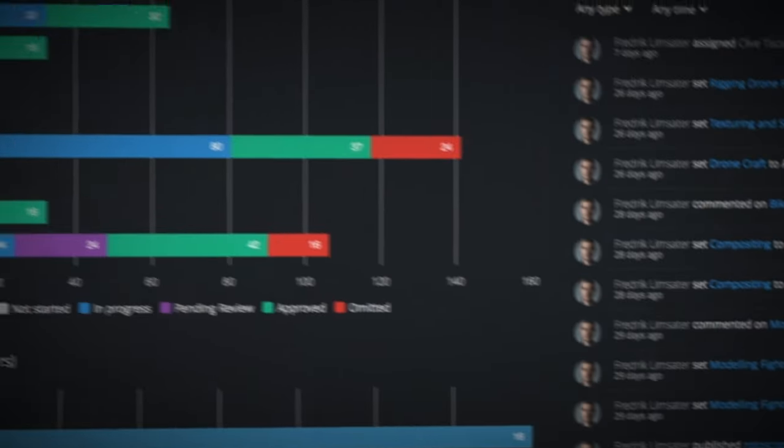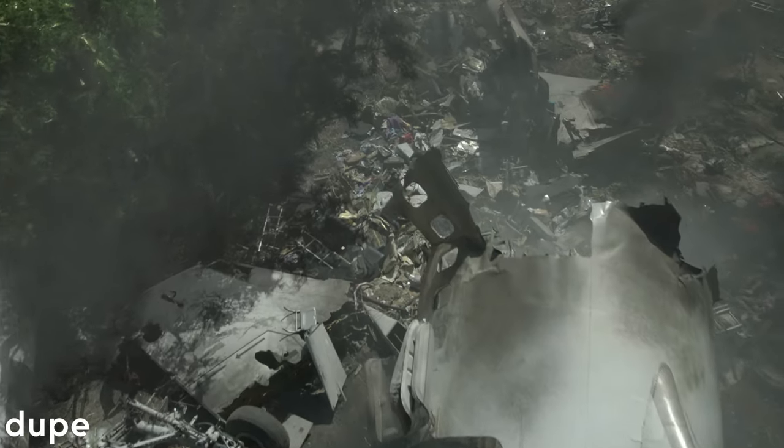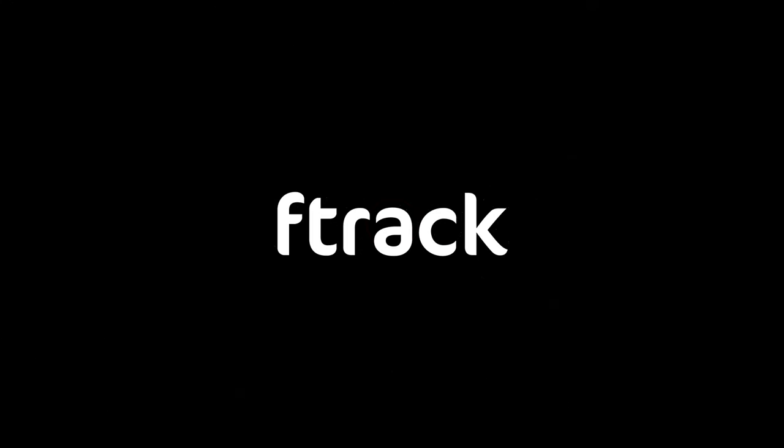It helps us to take a project from start to finish, make sure that everything is staying on track and on budget. So F-Track is really essential when it comes to production planning. And really, just as a communication tool between myself and the artists, it's just nice that the clients can be involved in that communication as well.